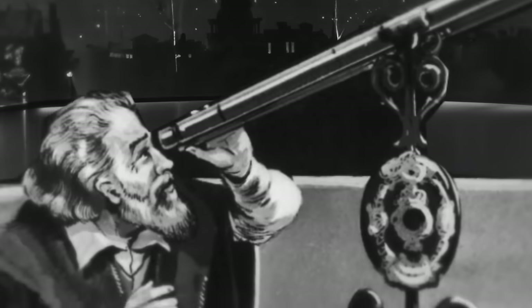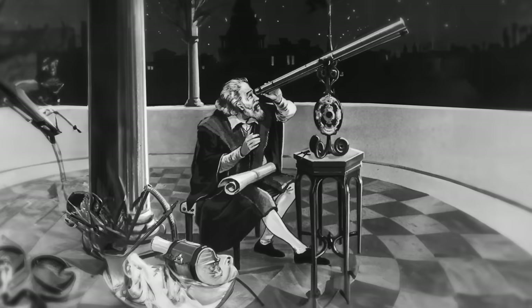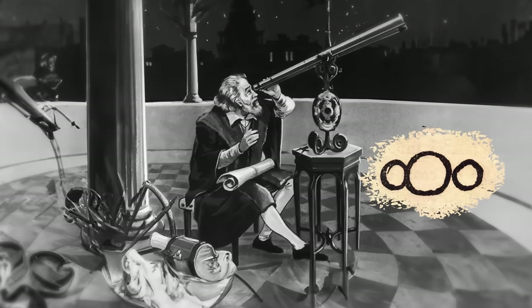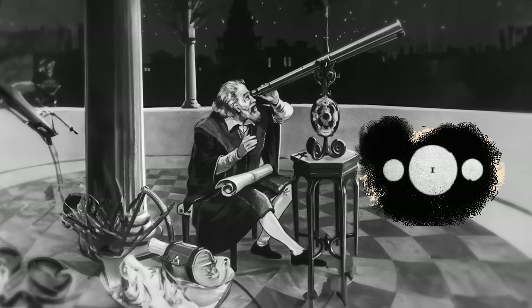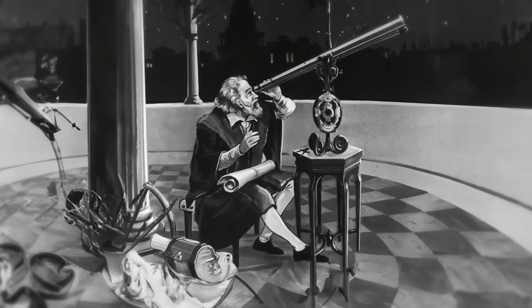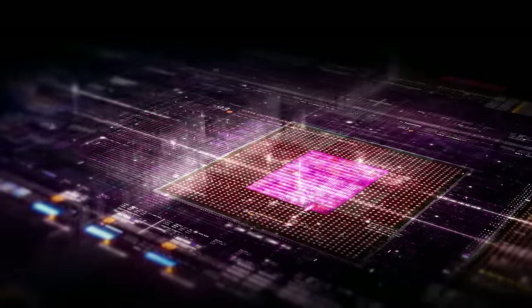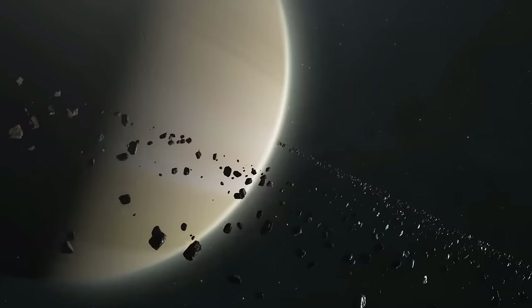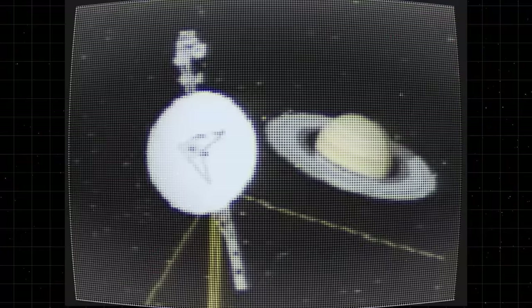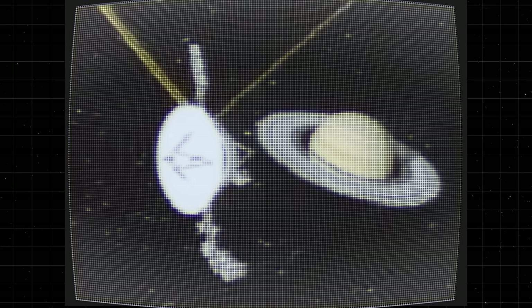Galileo was the first to observe Saturn's rings with his 20-power telescope. However, the early astronomer had no idea he was looking at rings — he instead thought there were two moons in tight orbit, making it look like Saturn had handles on each side. A new study based on 200 computer simulations suggests a relatively recent collision between two icy moons close to Saturn. Back in the early 1980s, the Voyager spacecraft made its historic encounter with Saturn and gave us a chance to observe its rings from a distance never before achieved.